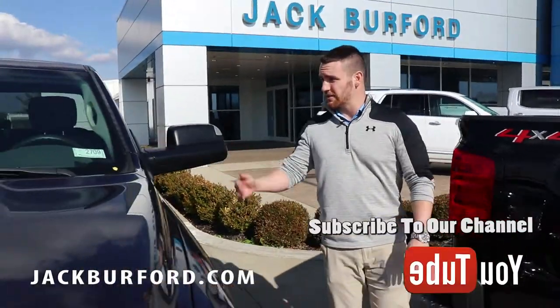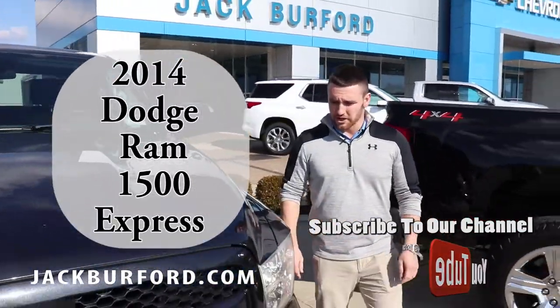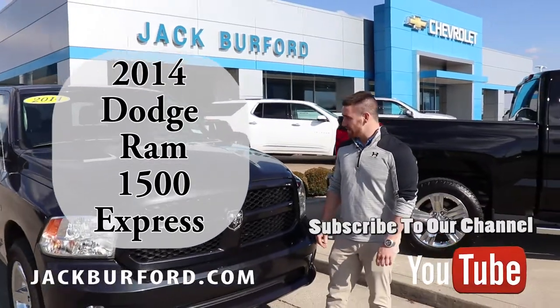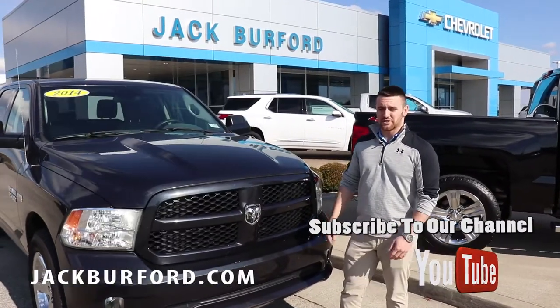You can't ask for a much better taken care of truck than this, and it's got everything you want in a good truck. Check it out on jackburford.com, or come in and see one of us personally — we'd love to help you out. Take it for a test drive and check it out.